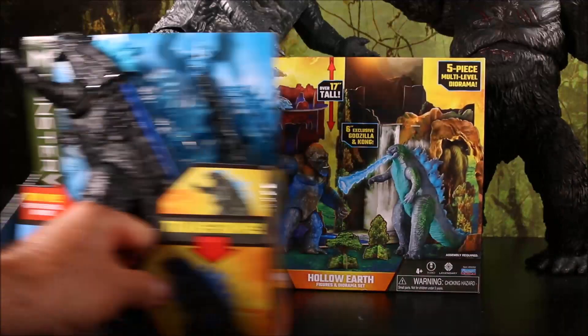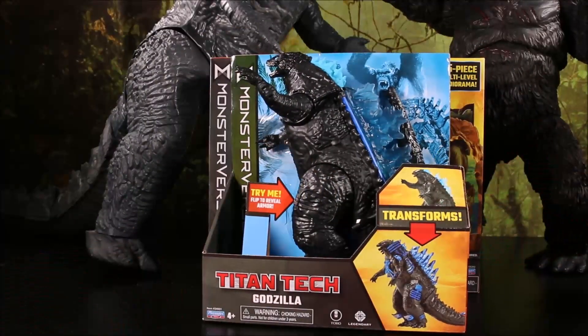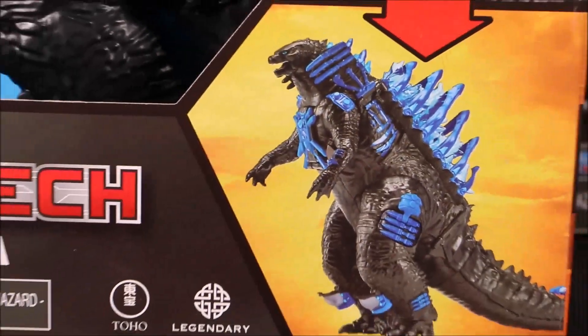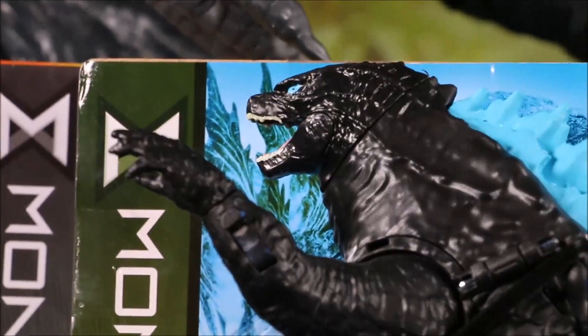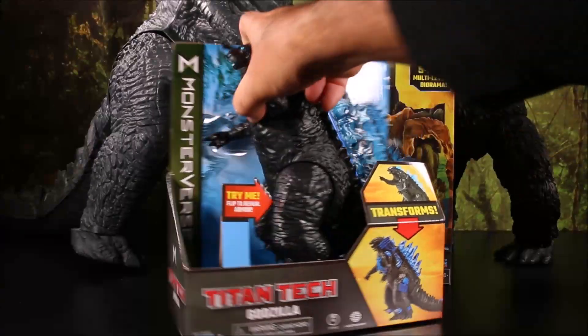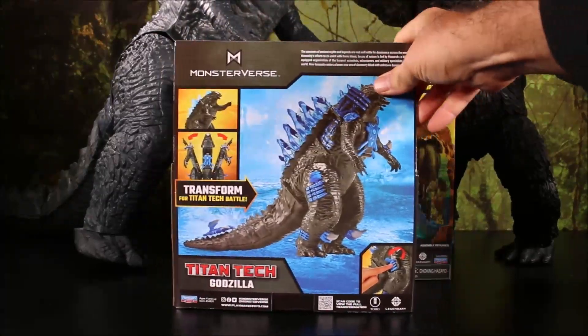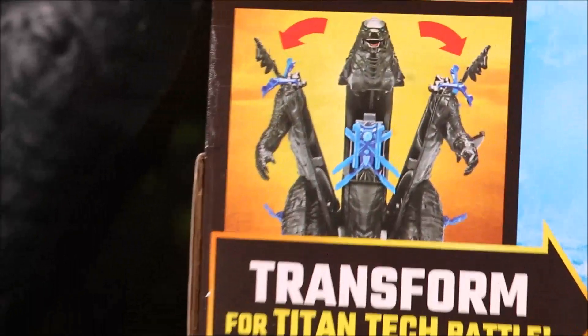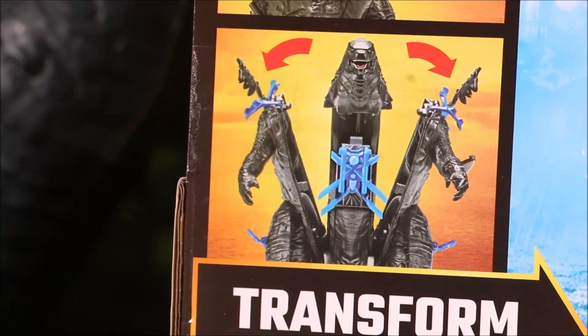I also have a Titan Tech Godzilla — transforms from regular Godzilla into battle armor Godzilla! This one looks a little bit more normal than the Kong does. Here is another look on the back — you can see he splits apart to transform!